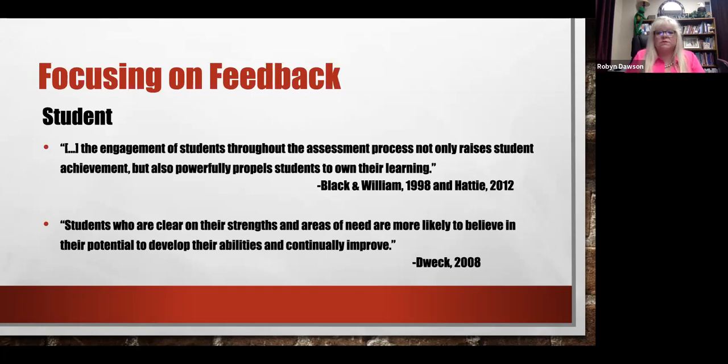On every assessment, students have a place at the top where they reflect on how well they think they did. On the back of the assessment, once it's graded and handed back, students make a learning plan for their next steps and let the teacher know what they need — they have to be involved. Dweck in 2008 said students who are clear on their strengths and areas of need are more likely to believe in their potential to develop their abilities and continually improve. If they know their strengths and where they need help, it doesn't seem so overwhelming.